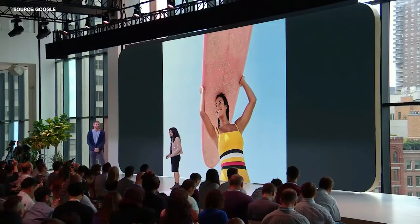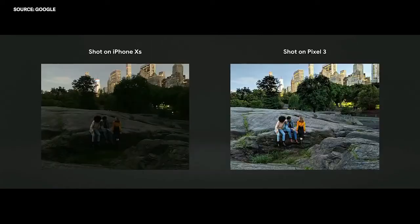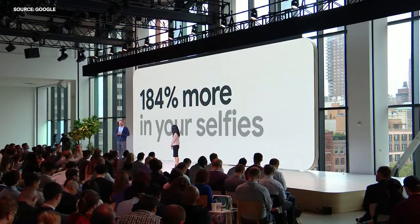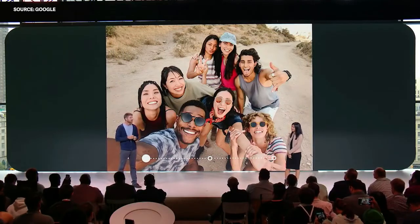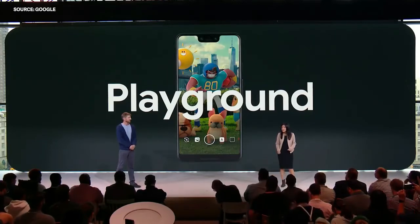Another feature we're really excited about is Night Sight. Night Sight works so well you'll never use your flash again. In extreme low light, we turn to machine learning to choose the right colors based on the content of the image. We also added a second camera on the front that captures 184% more of the scene than iPhone XS — the difference is striking. You aren't just getting more people in the frame; you're getting more details. We've evolved AR stickers to what we now call Playground, and built it into both the front and rear cameras.